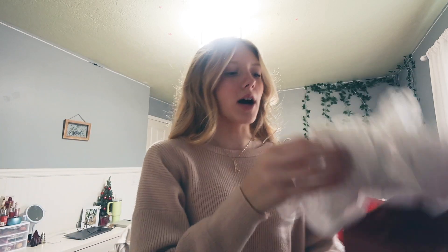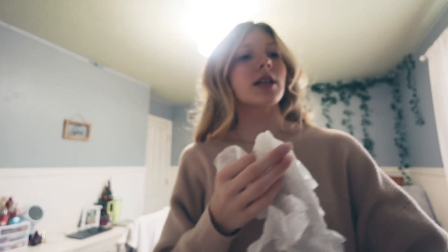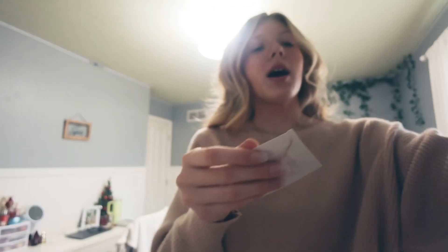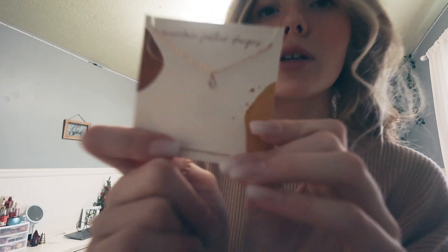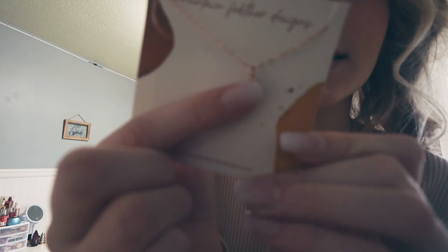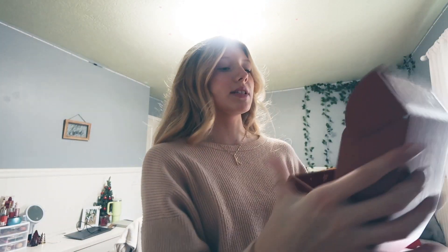Next is a jewelry piece from Mountain Feather that matches the bracelet I got in my stocking. Look how cute the boxes are — I'm definitely keeping them. It's a really elegant, dainty chain with a little silver diamond in the middle. It's so pretty and I can't wait to wear all these jewelry pieces together.